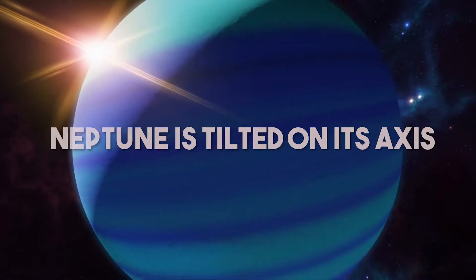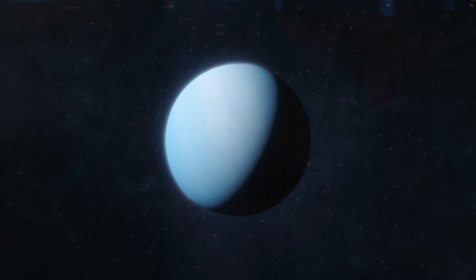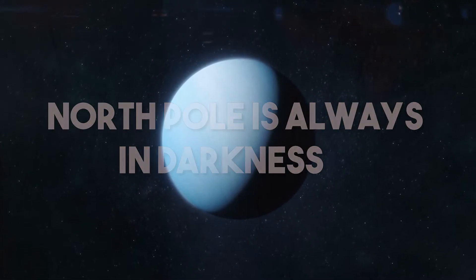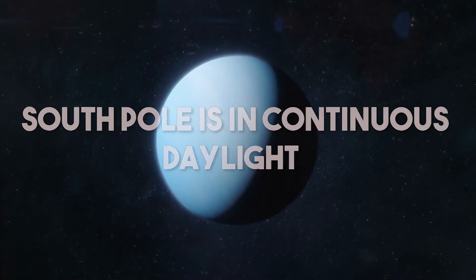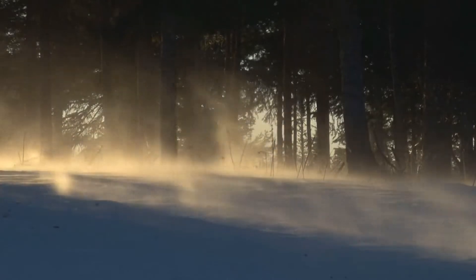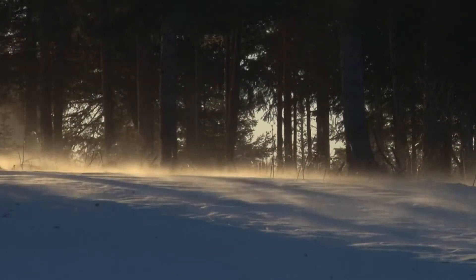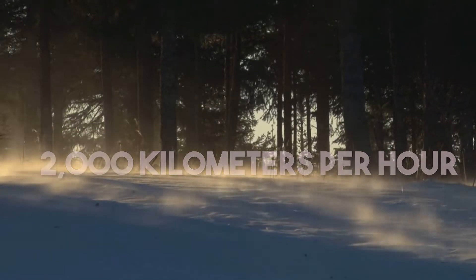Neptune is tilted on its axis, so its North Pole is pointing toward the Sun. This means that the North Pole is always in darkness, while the South Pole is in continuous daylight. As a result, the North Pole is much colder than the South Pole. The temperature difference between the two poles creates strong winds that circle the planet, reaching speeds of up to 2,000 kilometers per hour.